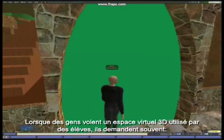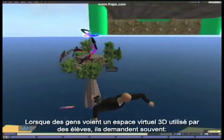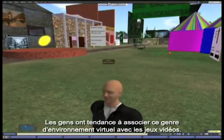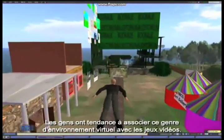When people see a 3D virtual space being used with school students, they often ask: why are these kids playing games instead of learning? People have a tendency to associate this sort of virtual environment with computer games.